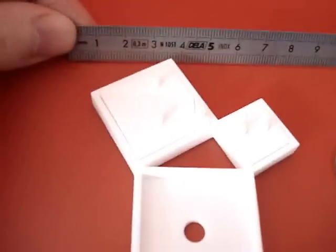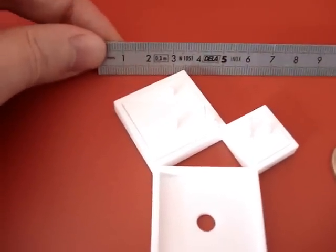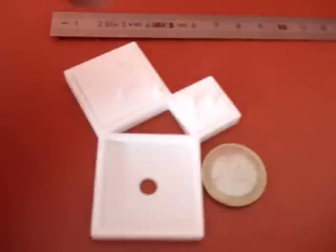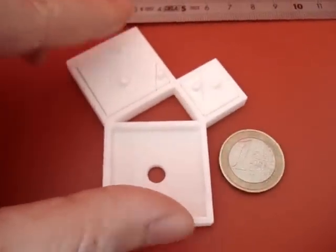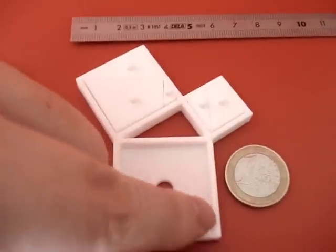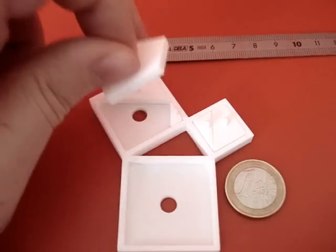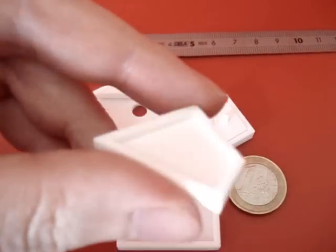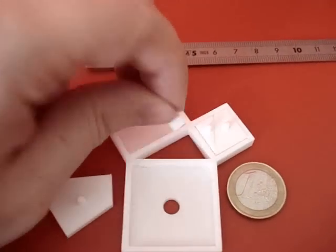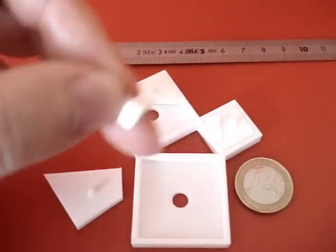The size of this puzzle is more or less 8 cm. You can have an idea of the scale with this one euro coin. The wall thickness is 2 mm. All the pieces are hollowed out, except the smaller one, which was too small to make any hole inside it.